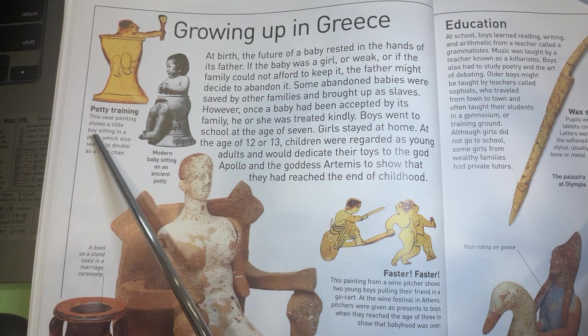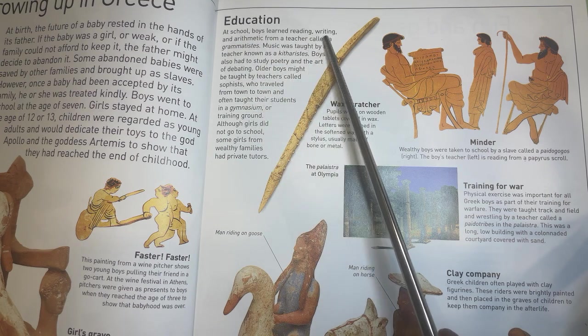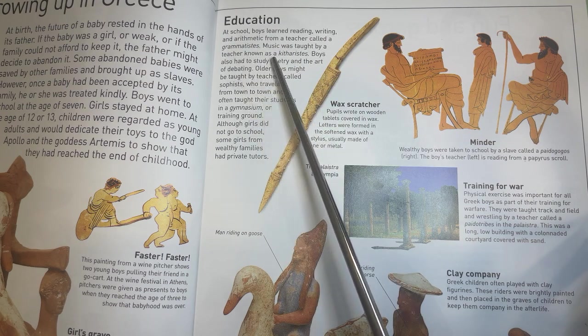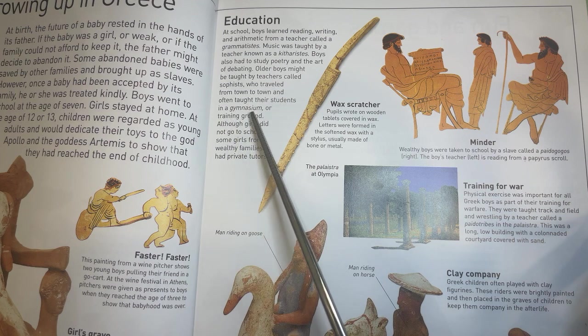This vase painting shows a little boy sitting in a potty, which also seems to double as a high chair. This painting from a wine pitcher shows two young boys pulling their friend in a go-kart. At the wine festival in Athens, pitchers were given as presents to boys when they reached the age of three to show that babyhood was over. Education. At school, boys learned reading, writing, and mathematics from a teacher called a grammatistes. Music was taught by a teacher known as a kitharistes. Boys also had to study poetry and the art of debating. Older boys might be taught by teachers called sophists who traveled from town to town and often taught their students in a gymnasium or training ground.